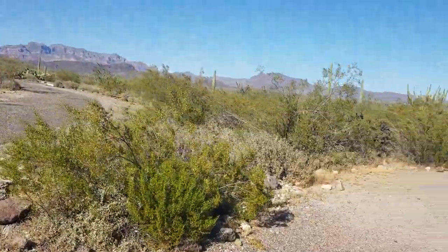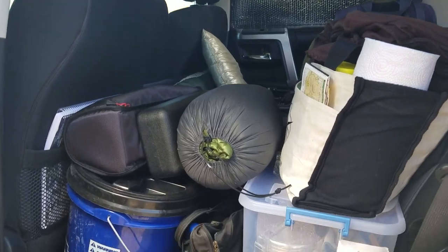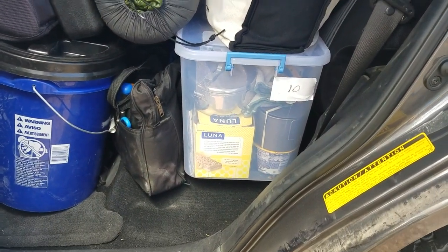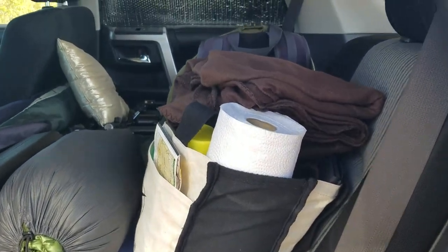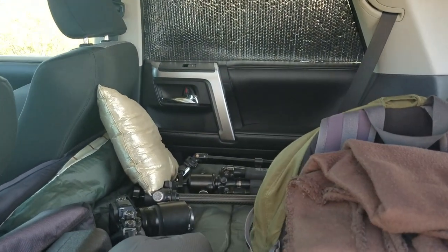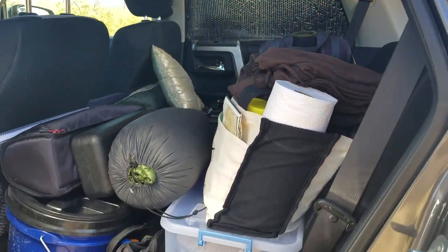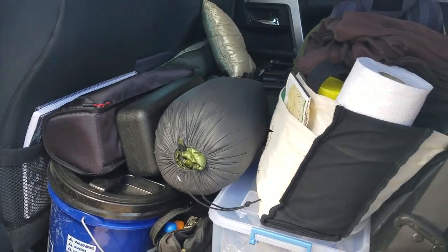We're going to show you the other side real quick. There's my food bin and just a utility bag here. Gosh, there's been so many bugs out here on my travels the last day or two — I really had to work to keep the windshield clean as best I could. Anyways, more gear there on this side behind the driver's seat.